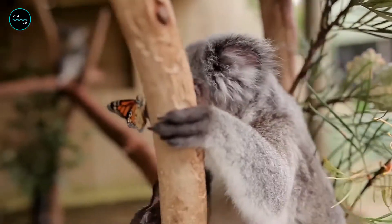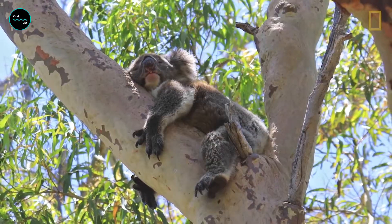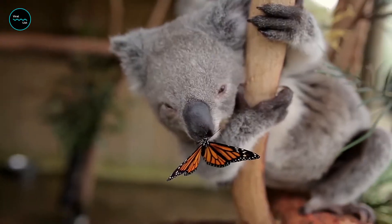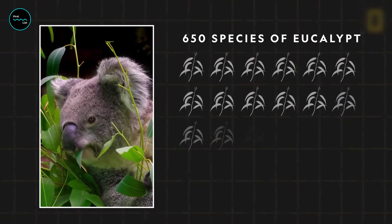A koala's diet consists of eucalyptus leaves — up to one kilogram a day. But these herbivores are very picky about which kind. Of the 700-plus species of eucalyptus trees in Australia, they only eat around 50 species.